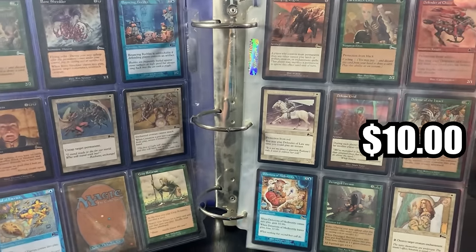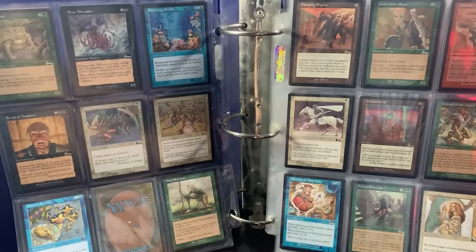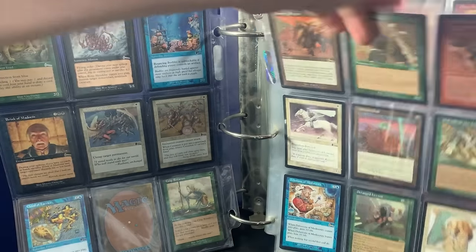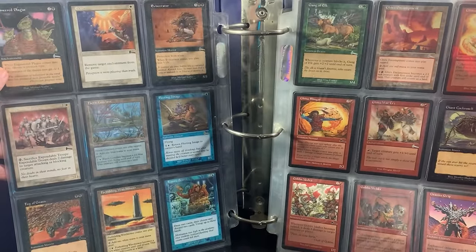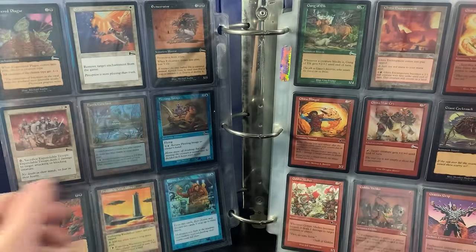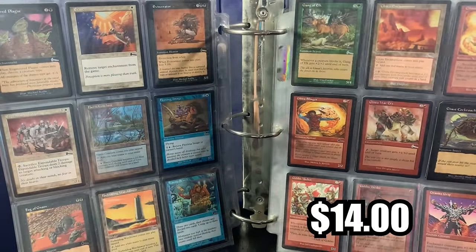I wish there was a better method, but unfortunately this is it. Deranged Hermit — great card. Delusions of Mediocrity, Defense Grid, Defense of the Heart, Damping Engine at the top. This is absolutely insane. Very Conclave — we've got a few of those in the collection so far. Frantic Search, Fleeting Image. Anything that's $2 or more, you'll see it on screen, like Goblin Welder right there.